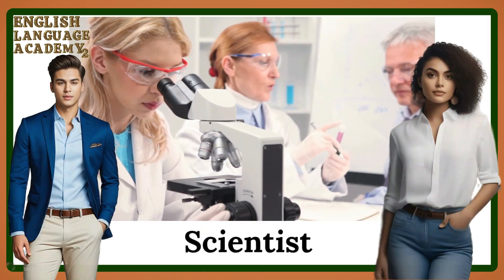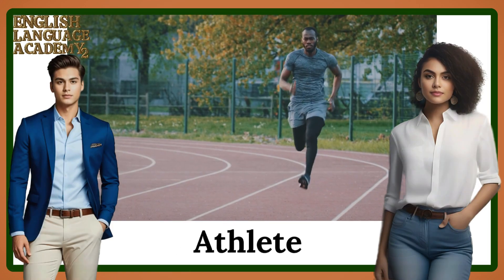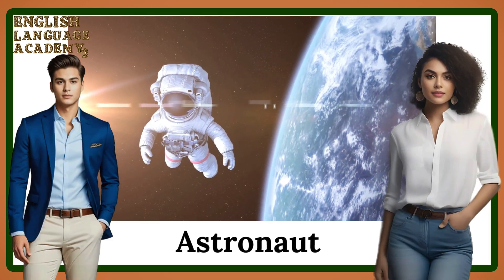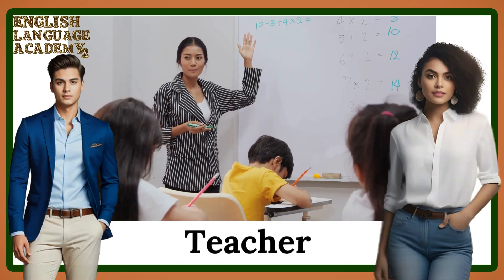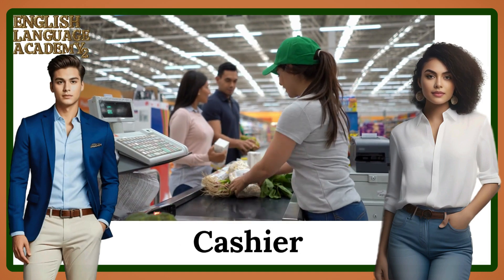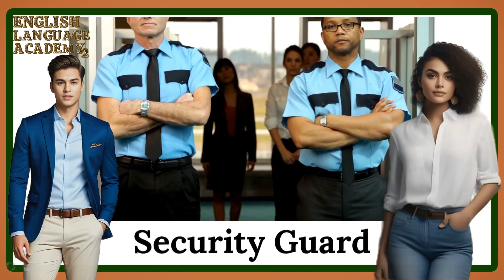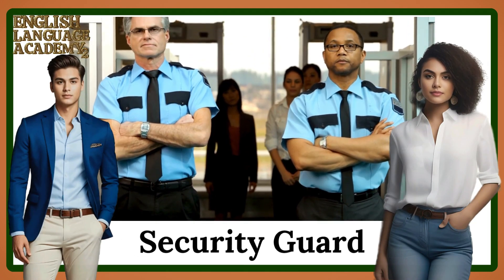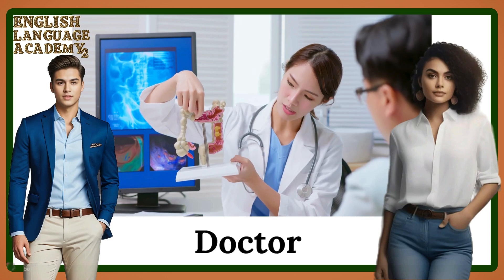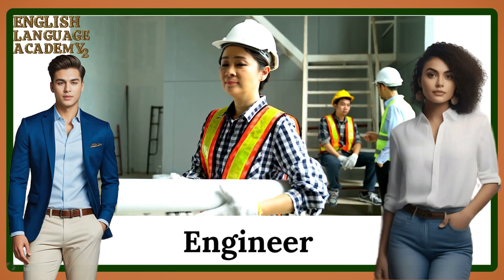Scientist. Athlete. Astronaut. Teacher. Cashier. Hair dresser. Security guard. Nurse. Doctor. Engineer.